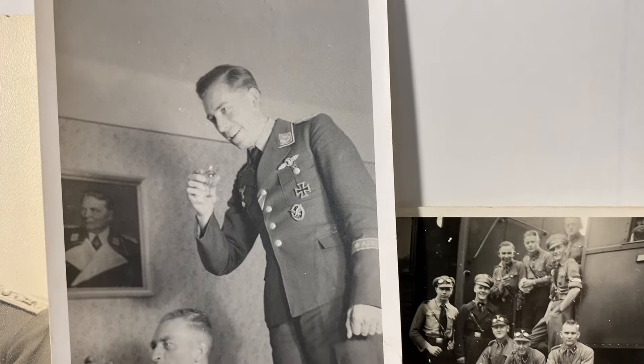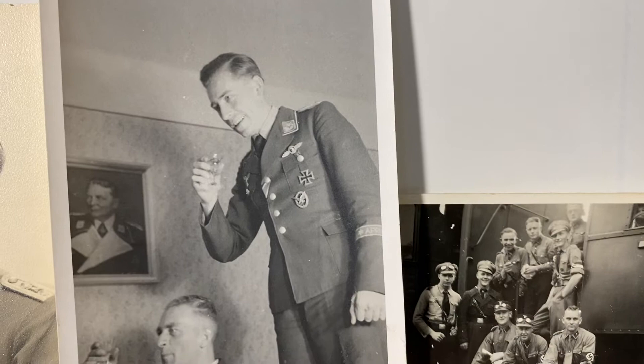He's got both Iron Crosses, his air gunner/wireless operator badge, and an Africa cuff title. That must be his pilot right there — and they're celebrating something with Hermann Göring sitting there watching them. Pretty neat little photo.